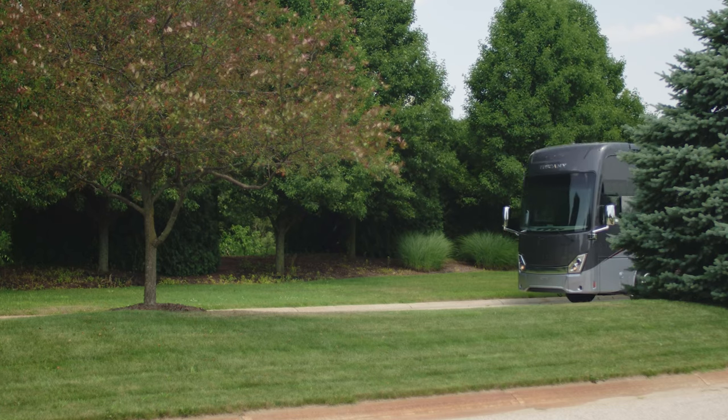Once you're on the road, a simple touch raises the solid surface entry steps with electric step cover — now you're ready to start your escape. This is the 2021 Tuscany from Thor Motor Coach. Find the Tuscany floor plan made to fit you at ThorMotorCoach.com.